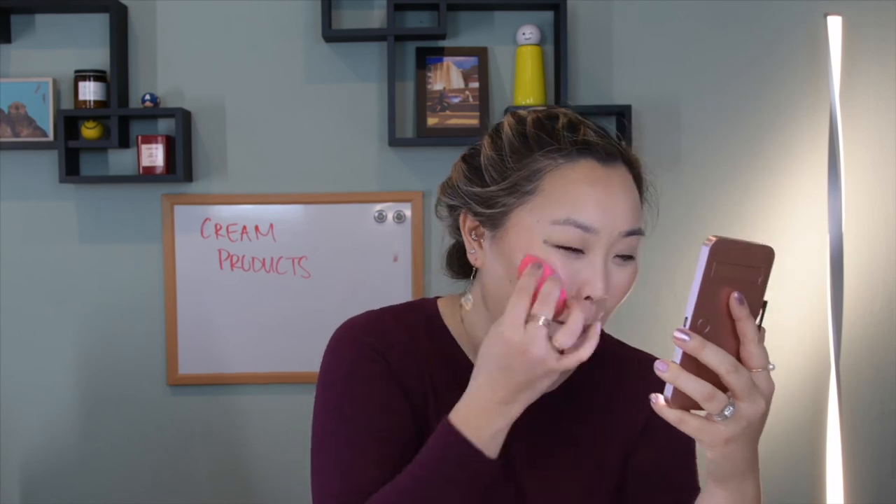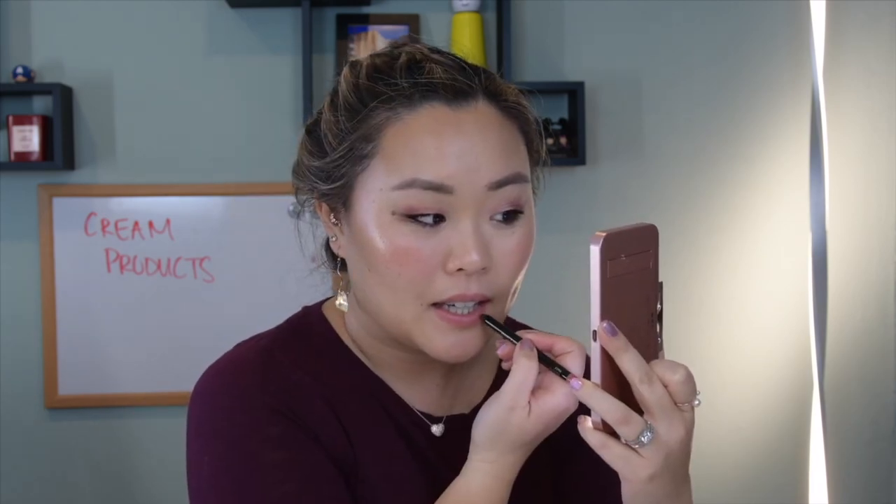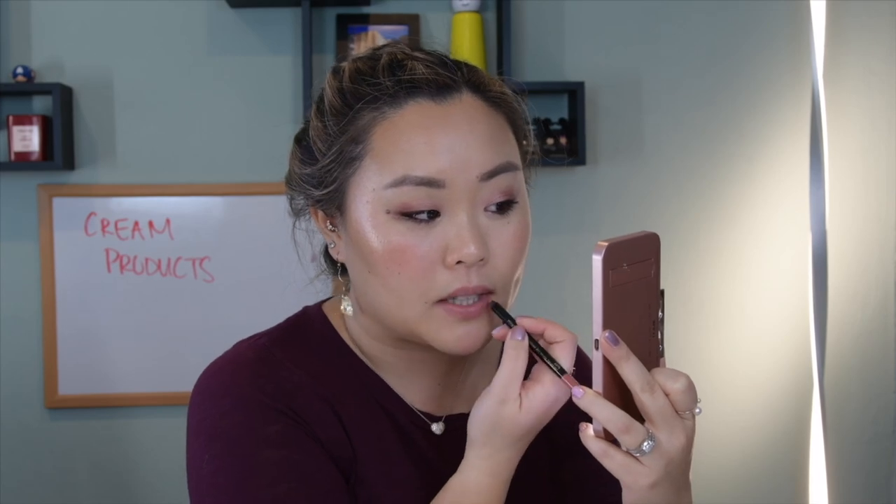My cameraman Garrett keeps calling me out on all of the phrases I say over and over again — he's going to give me a grade at the end. Apparently I say 'go in' too much, so we're trying to replace it. Anything except 'go in' — we're going to apply, we're going to take this... oh man, I need a new cameraman. One who's less critical!